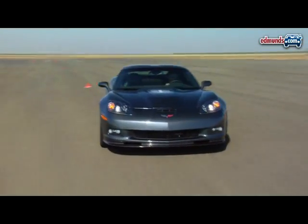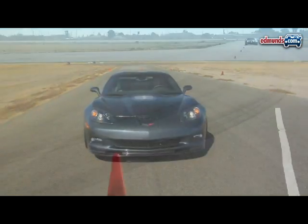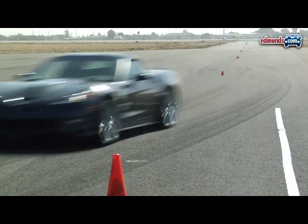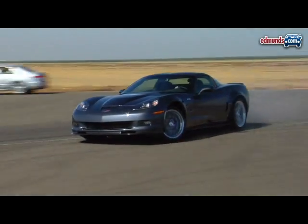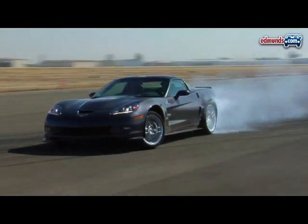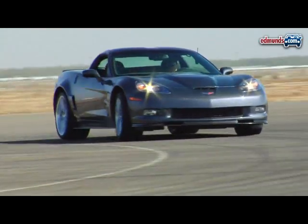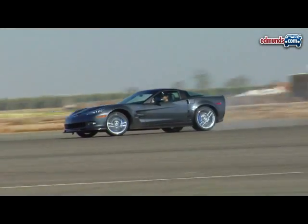That 74.7 mph slalom speed is the second fastest we've ever recorded in a production car — only the Porsche 911 GT3 RS is faster. On the skid pad, the ZR1 has massive stick. Its rear end refuses to step out without big stabs at the throttle, and when it does go, it's predictable and controllable. The result is a 1.06 g average in both directions and a 1.1 g peak.